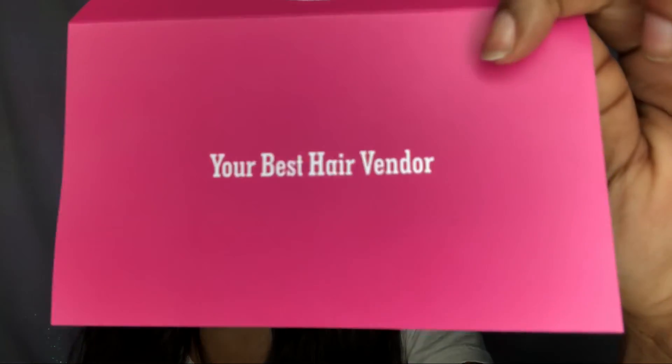I opened it up and got goodies. The first thing I pulled out is a little card — it says ISee Hair on it, 'your best hair vendor, period.' It mentions their reviewer program and after-sales service, and has their Instagram, Facebook, and YouTube along with all their contact information. They sent me three bundles of straight hair and a frontal.